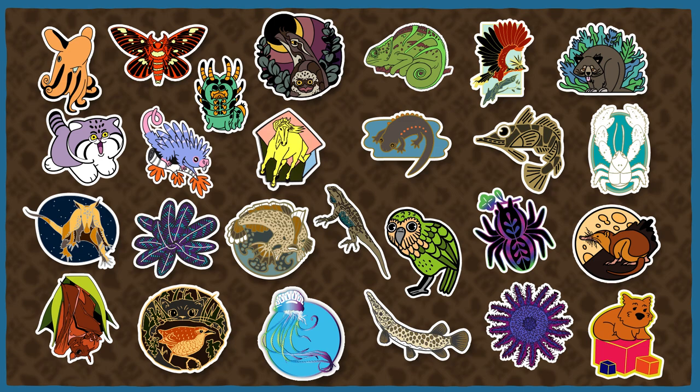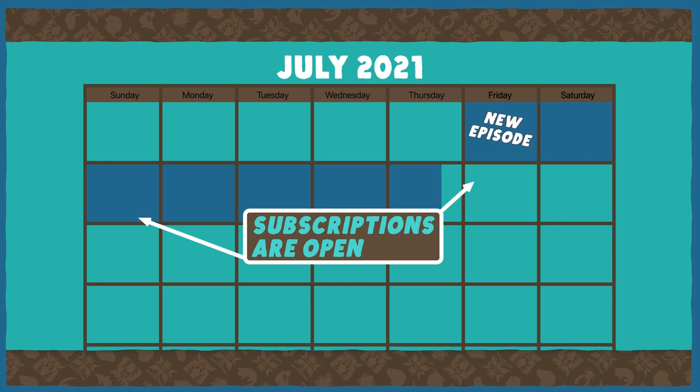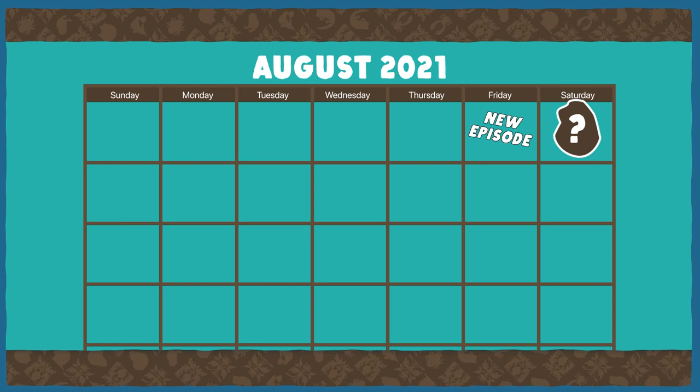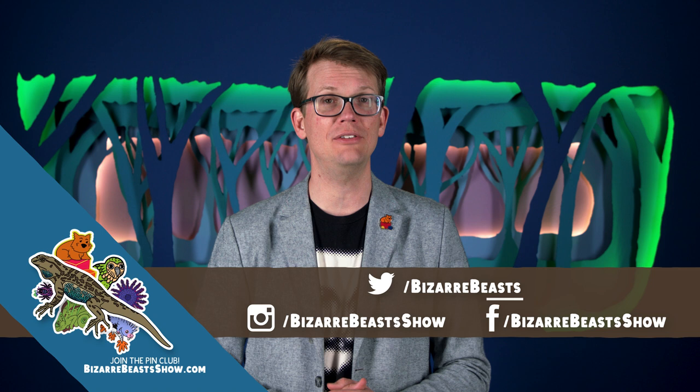Bizarre Beasts is celebrating the second year of the Pin Club and the one-year anniversary of having our own channel by keeping the subscription window open until the end of July 11th. Sign up today and you'll get this beautiful bluebelly pin in the middle of the month, and pins after that around the time each new video goes up. We also have new stickers, and for those of you in the Pin Club, yes, there will be another blooper video. We'll be sharing extra facts about this awesome lizard all month on Twitter at Bizarre Beasts, and on Instagram and Facebook at Bizarre Beasts Show. Profits from the Pin Club go to support our community's efforts to decrease maternal mortality in Sierra Leone.